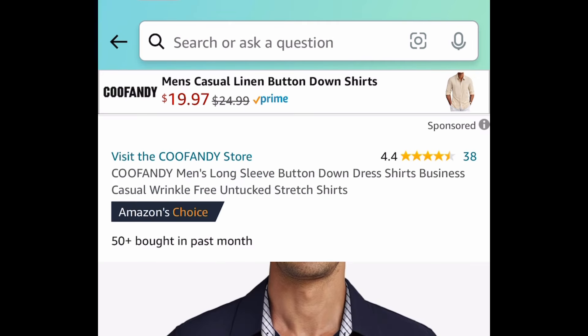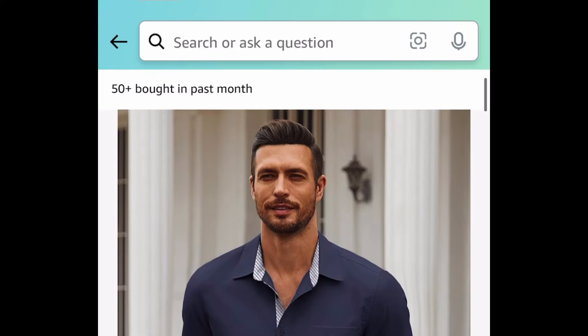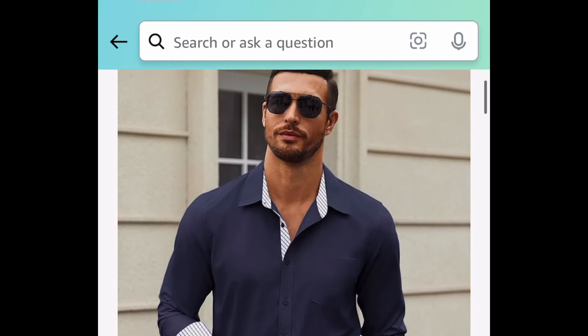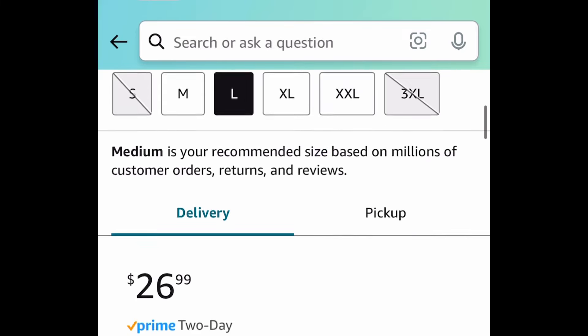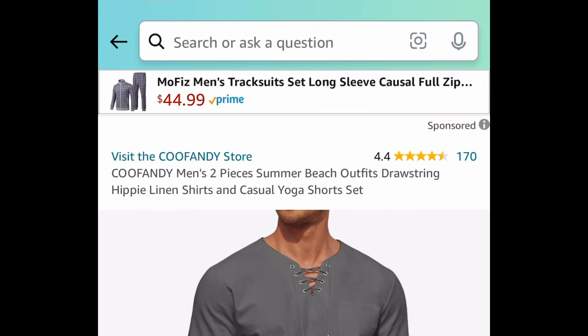Moving on to clothing. Here we have the men's long sleeve button down dress shirt and you get to choose from different colors. These are priced at $26.99 — clip the coupon and put in a code and it's just $6.74. Almost like cheaper than a cup of coffee!